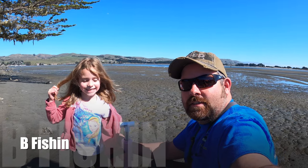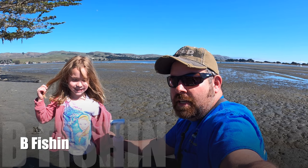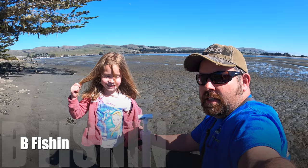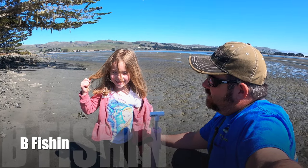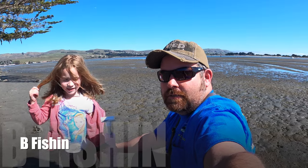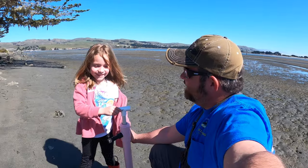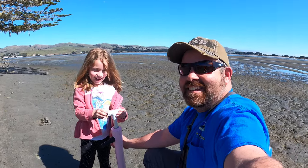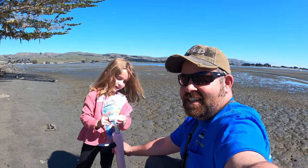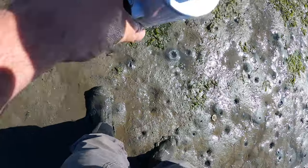Hey everyone, welcome back! We're out here at Bodega Bay, going for ghost shrimp and mud shrimp. Starting off with the mud shrimp. Got my daughter Sierra here — it's her second time. We're gonna go out and catch some shrimp. I hope you guys enjoy the video! Keep the comments down below. Let's go get started, Sierra!